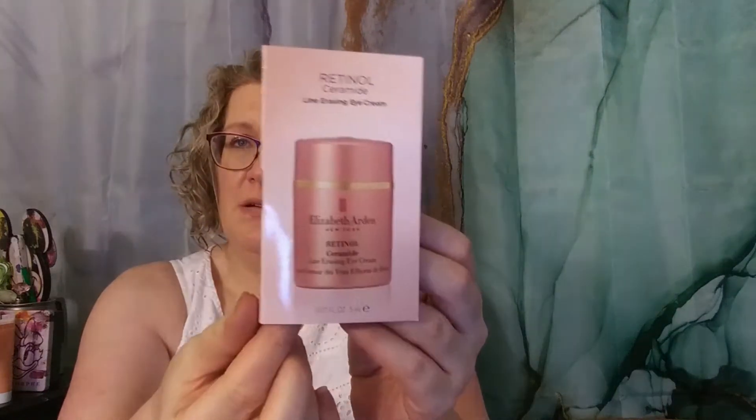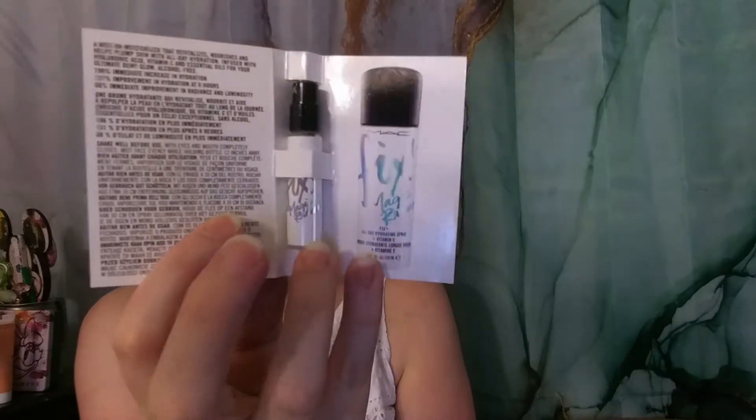Then we have from Dermablend the Sticky Never Felt So Good Instagrip Jelly Primer — just a little foil pack of that. And we have from Elizabeth Arden New York the Retinol Ceramide Line Erasing Serum — a decent sample size. We also have from Valentino the Donna Born in Rome perfume sampler. And from MAC, this is the Fix+ Magic Radiance All Day Hydrating Spray with Vitamin C — like a setting spray, a little sample from MAC.